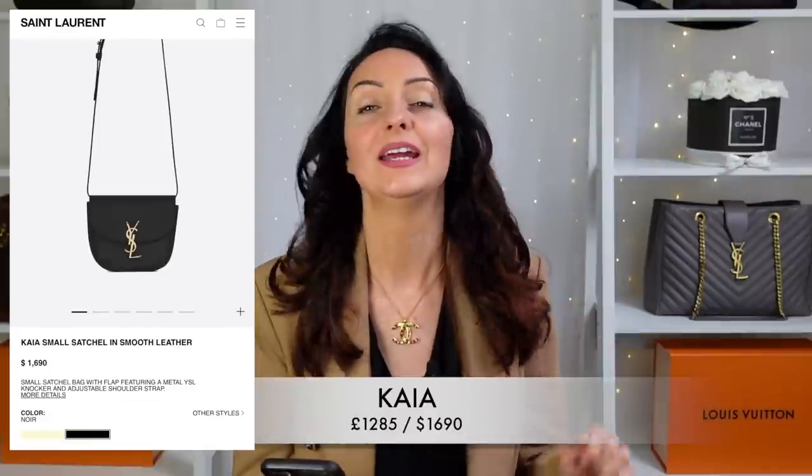For crossbody bag lovers, the Kaya Small Satchel in smooth leather could be a really good choice, retailing at £1,285 in black or a vintage blanc white. I've seen this bag at Bicester Village in ostrich leather in tan with gold hardware — it was so beautiful. I really like the simplicity; you can just crossbody it and go. The shape is somewhere between the sophistication of the Kate and a more casual style with its semi-circle loop shape. It's another one I'd seriously consider adding to my collection.